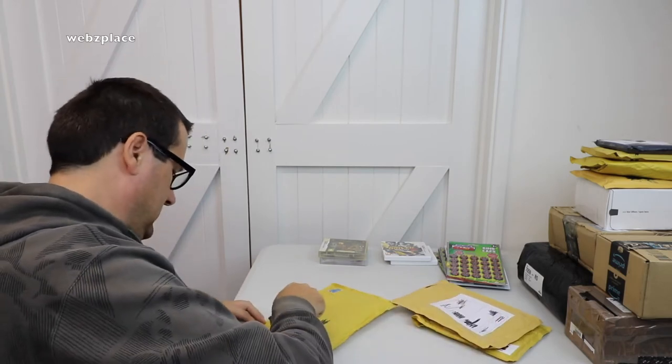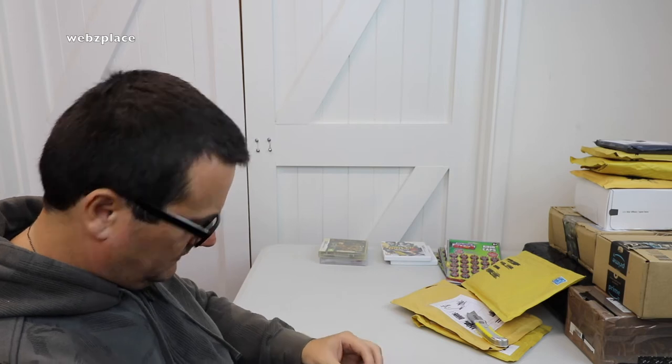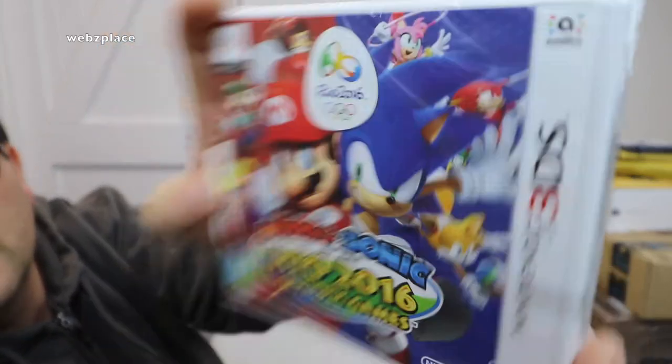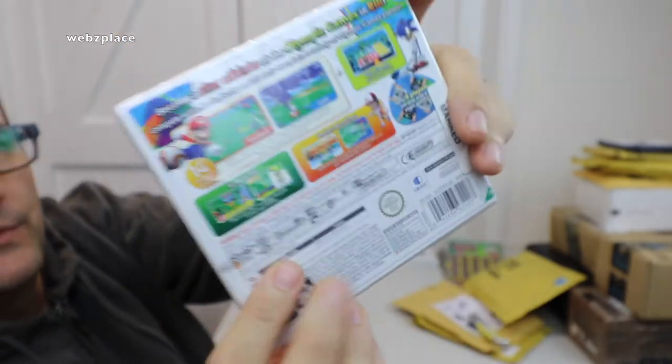This one is a 3DS game — again, officially sealed. It is Mario and Sonic at the Rio 2016 Olympic Games, and it has got the Nintendo seal on it. 3DS, awesome.